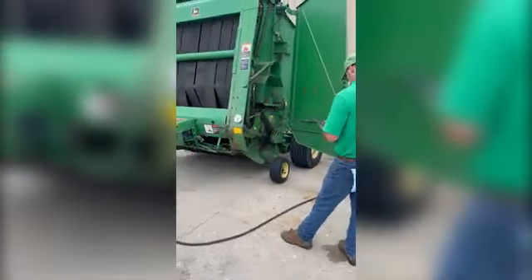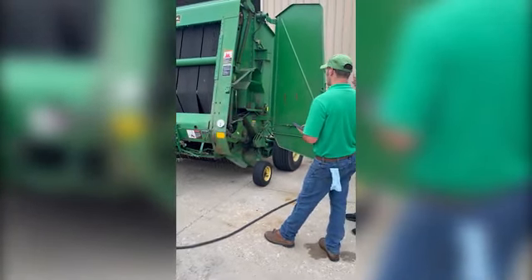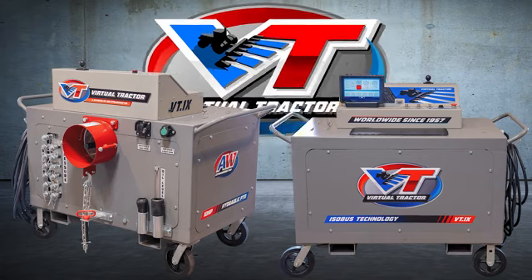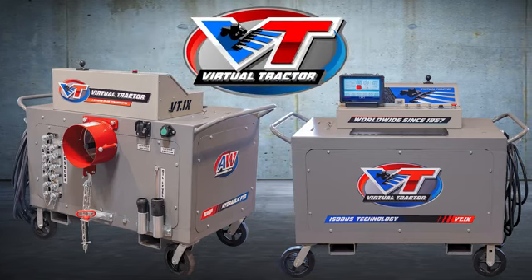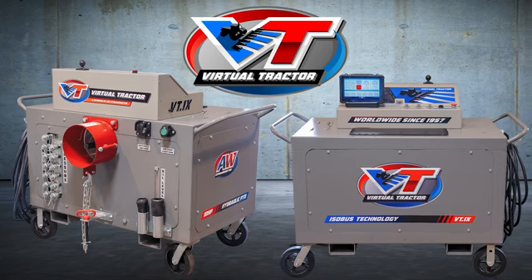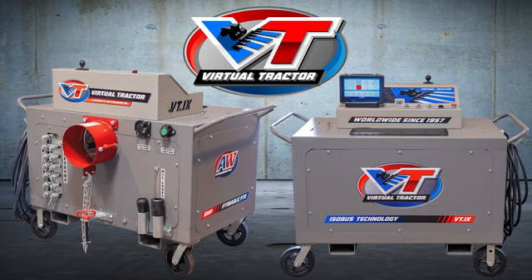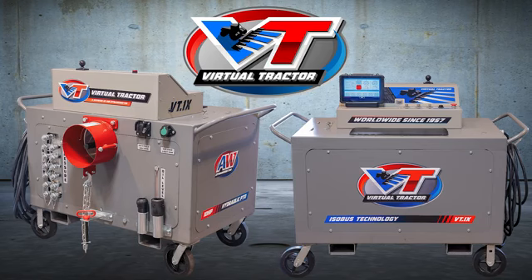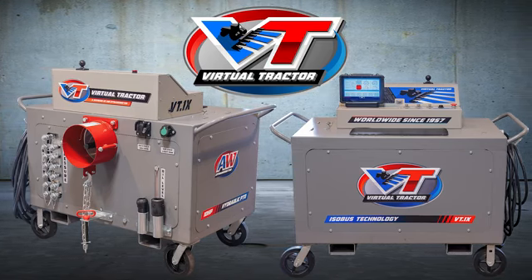The VT1X — the latest in technology with the remote-controlled touchscreen tablet known as the Commander. For pricing and availability, please give us a call at 815-844-6315, or you can email chris@awdyno.com. We will be glad to come to your location and do a live demo at no cost to you. We hope to hear from you soon.